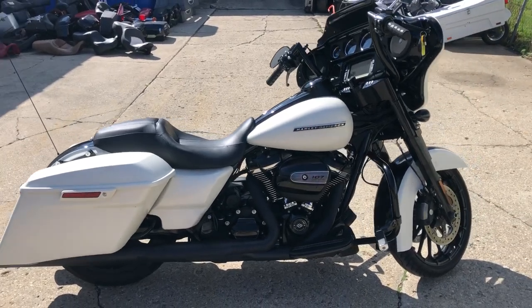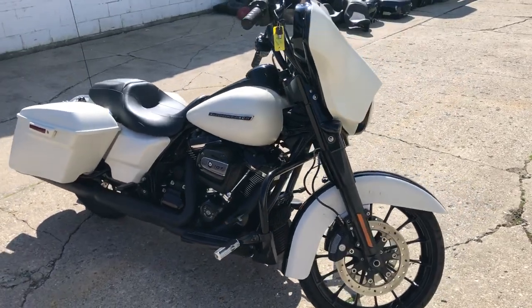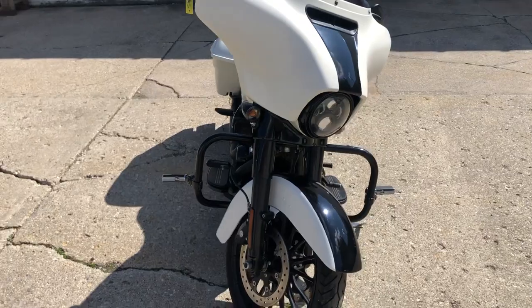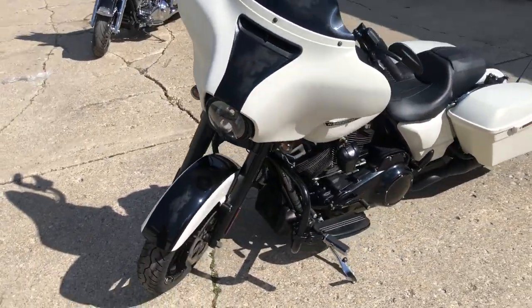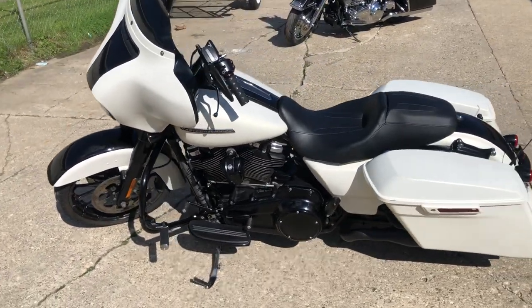ApprovalPowerSports.com here doing some videos on some stuff that just came in. Check this one out. We've got a 2018 Street Glide Special in that Bonneville soft denim color. It's got a 107 cubic inch Milwaukee 8 motor, oversized LED screen with navigation, and a dual Vance and Hines exhaust. It sounds great, guys.